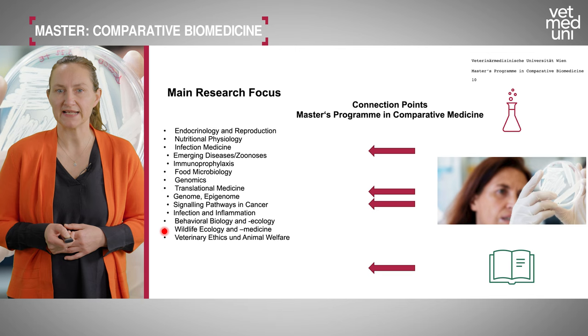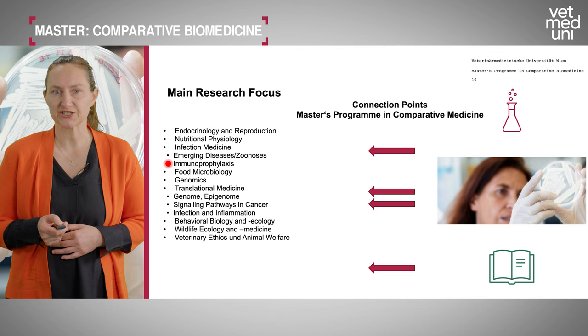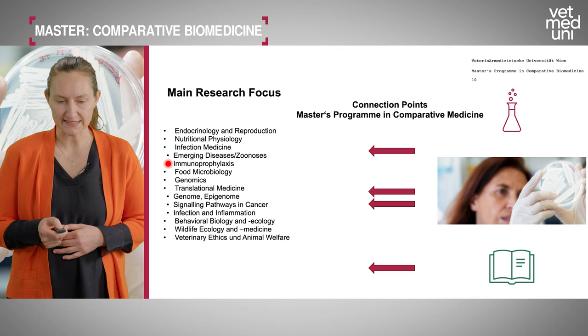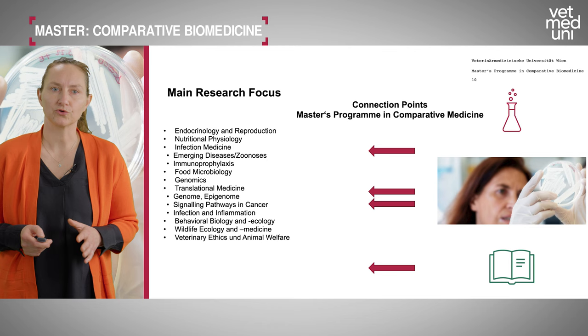Our master's program has strong connections to these research areas — in particular, infection medicine researching emerging diseases, zoonosis, and immunoprophylaxis; genomics and translational medicine covering the genome, epigenome, signaling pathways in cancer, infection and inflammation; and veterinary ethics and animal welfare. These are all connection points within the comparative biomedicine program.